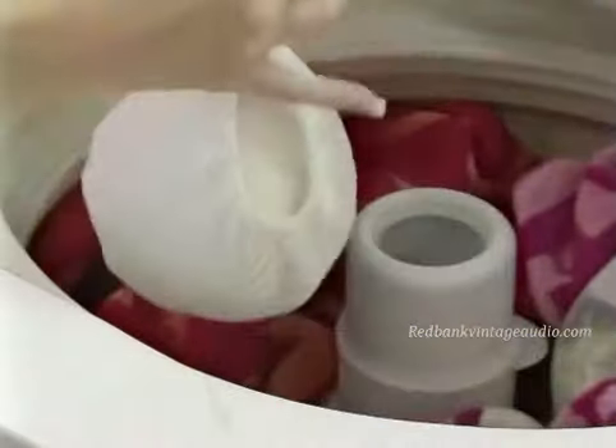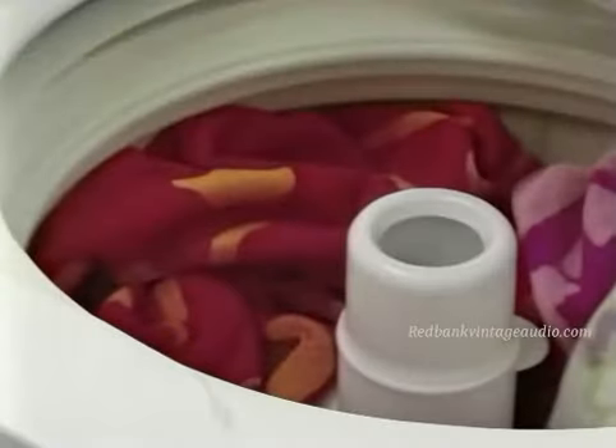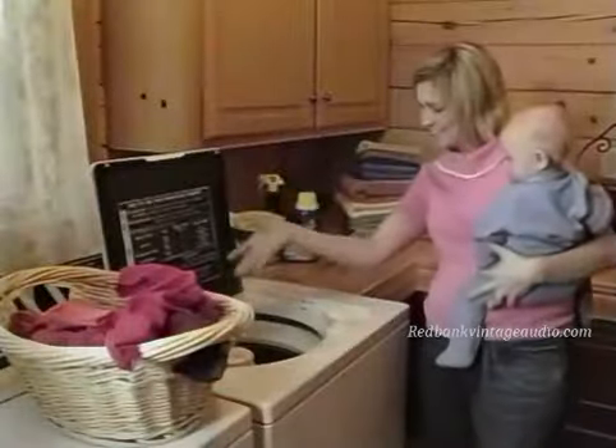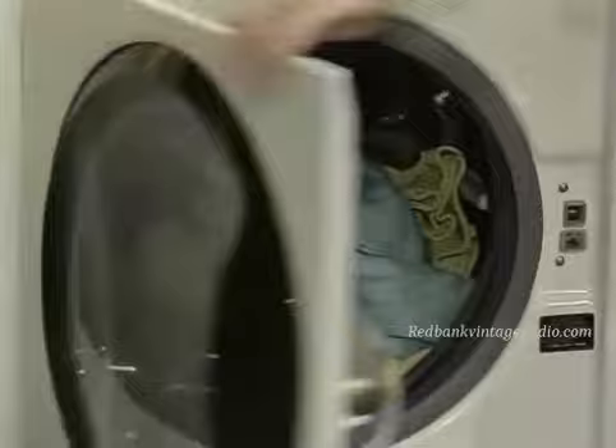Just place it in the self-dispensing bag, toss it in the washer, and leave it there while it cleans more than 25 loads of laundry. No more measuring and pouring. No more leaky, messy bottles. No more laundry room clutter. Just toss it in and leave it in while it cleans up to a month's worth of laundry.